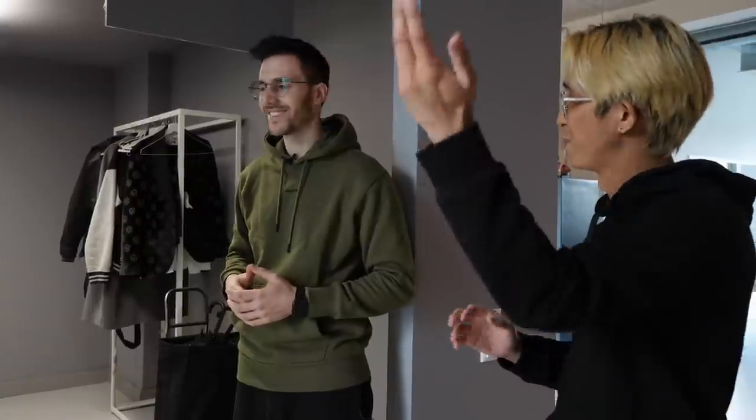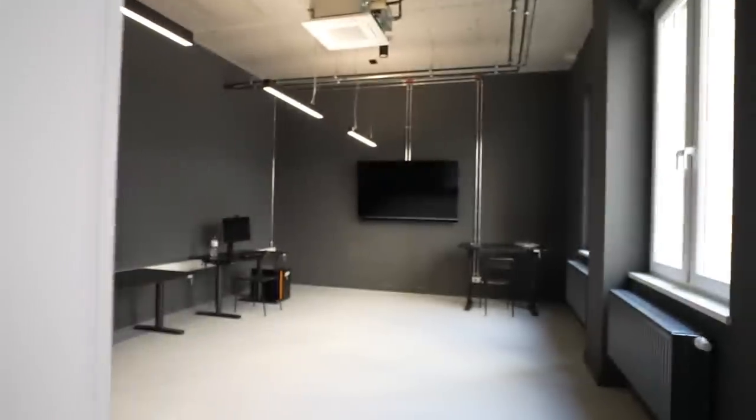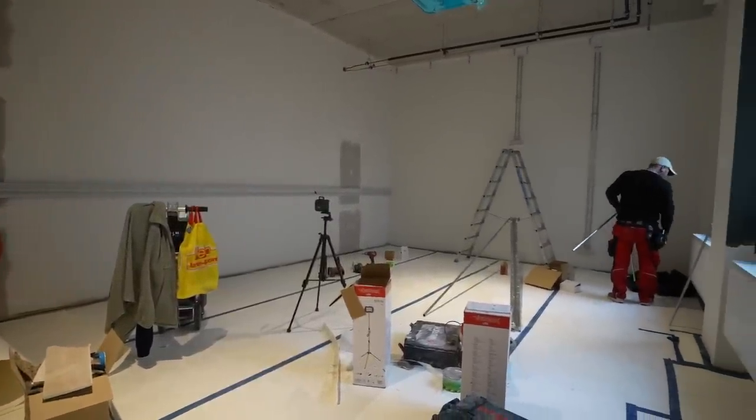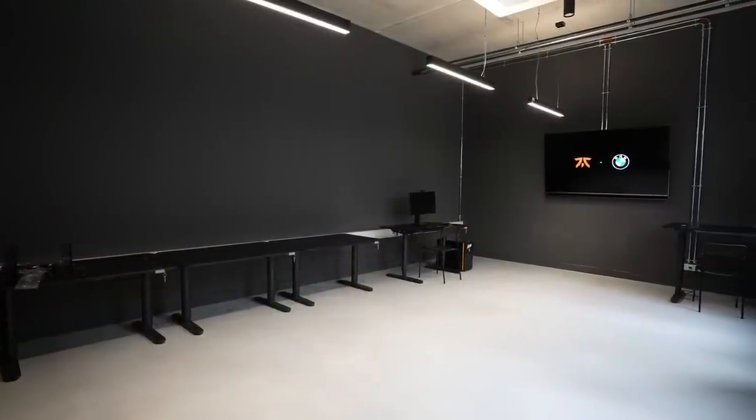Now we are here in our gaming room — which is not the main gaming room, we'll see that one later. This is our second gaming room. This facility was not only created for the LEC team; we wanted to create it as a performance facility where we could host more teams.